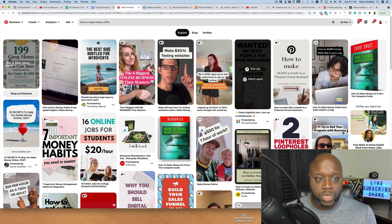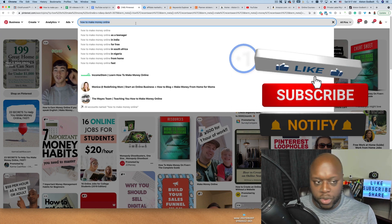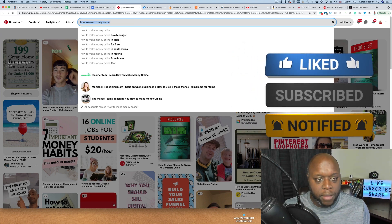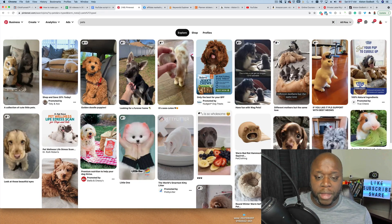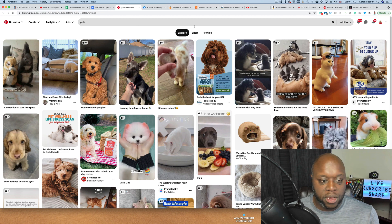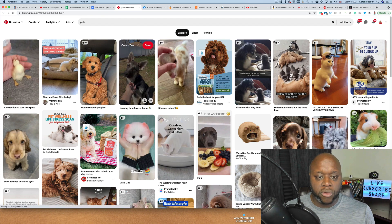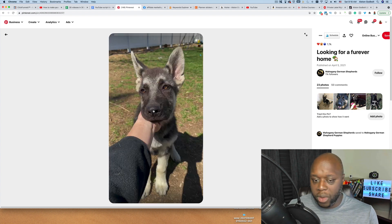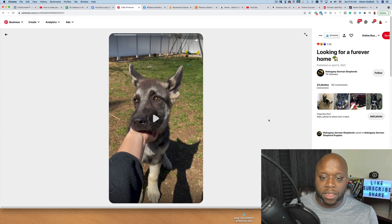To get started with Pinterest, just do a little bit of keyword research. Go up to the search bar and type in something that you're interested in — make money online, pets, basket weaving. For example, if I type in pets and hit enter, we see a wall of static pins. When someone sees something interesting, they're going to click on the pin and do what's called a closeup. From there, if someone wants to learn more about your blog website or the affiliate program you're recommending, they can click on the link and it will take them off the platform.